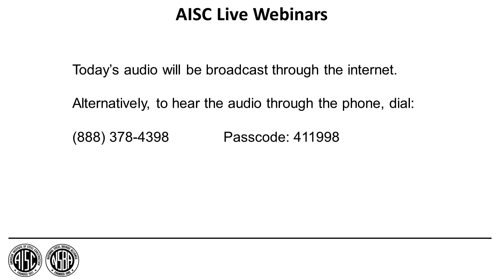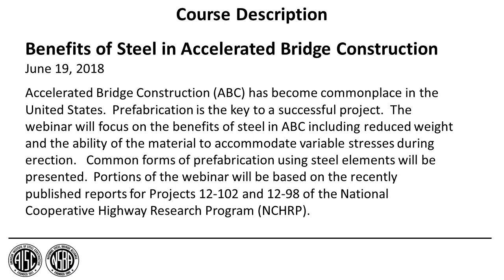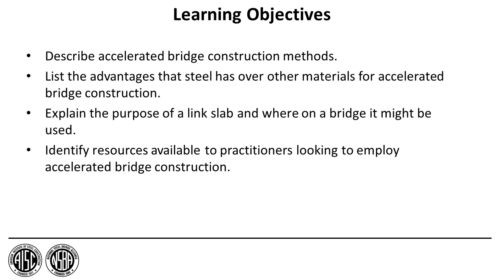For legal reasons, I must announce that today's presentation is being recorded. AISC is a registered provider with AIA, the American Institute of Architects, and today's presentation is registered with AIA for continuing professional education. We need to inform you of the description of today's presentation as well as its learning objectives. We had these slides on the screen leading up to the presentation, so hopefully you've had a chance to view all that information.